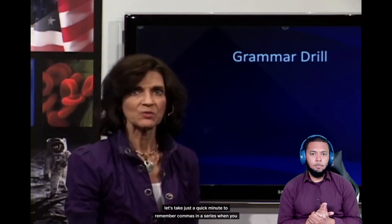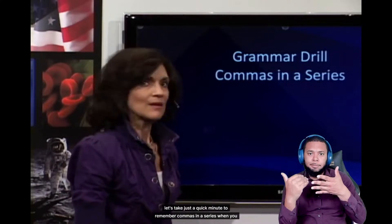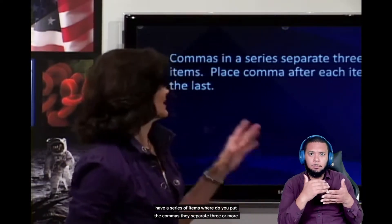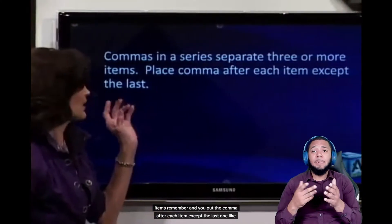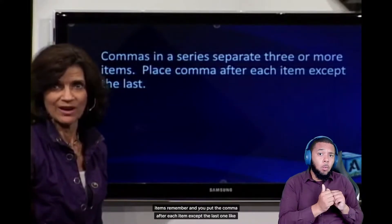Let's take a quick minute to remember commas in a series. When you have a series of items, where do you put the commas? They separate three or more items, and you put the comma after each item except the last one.